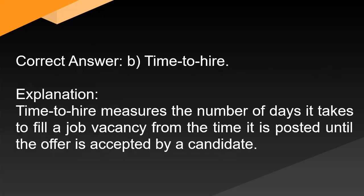Correct answer: B. Time to hire. Explanation: Time to hire measures the number of days it takes to fill a job vacancy from the time it is posted until the offer is accepted by a candidate.